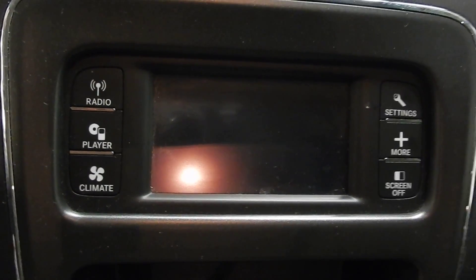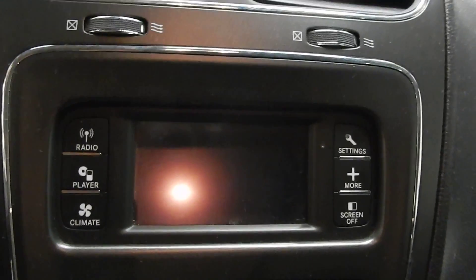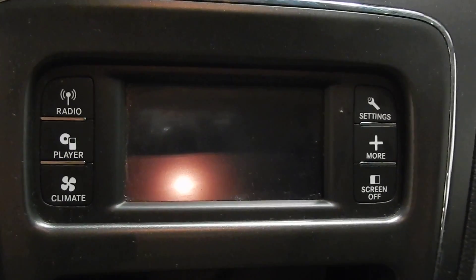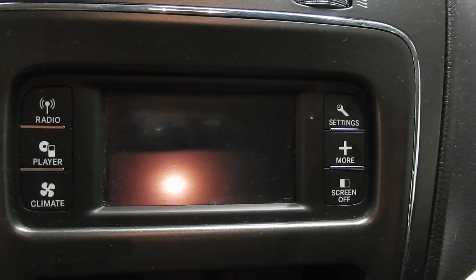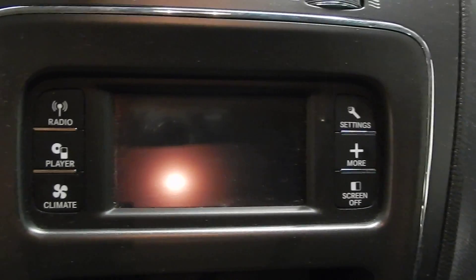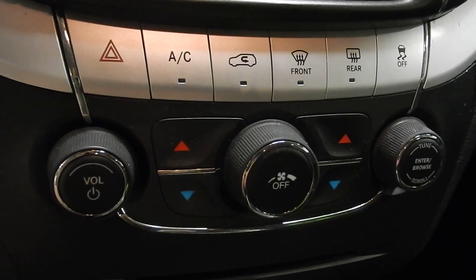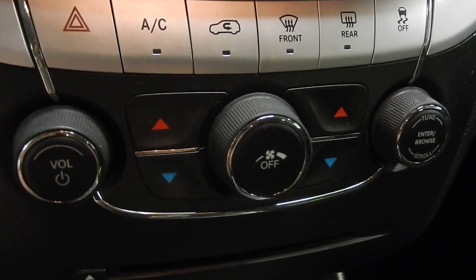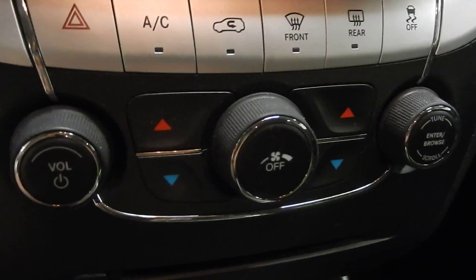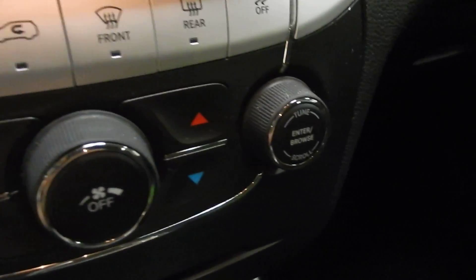In the center console here we have a color touch screen with a whole lot of options. You can control everything from the AM/FM radio, Sirius Satellite XM, the single disc CD player, and the climate control — you can control almost everything from this screen right here. Just down below we do have the standard buttons as well, where you can control the front and rear defrost, the dual climate control, and the volume, power, and tune selector for the radio.